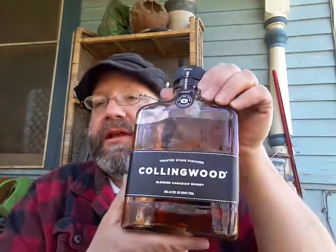Hello YouTube, this is an alcohol review of Collingwood Blended Canadian Whiskey. According to the label: 40% alcohol by volume, 80 proof, 750 ml bottle.